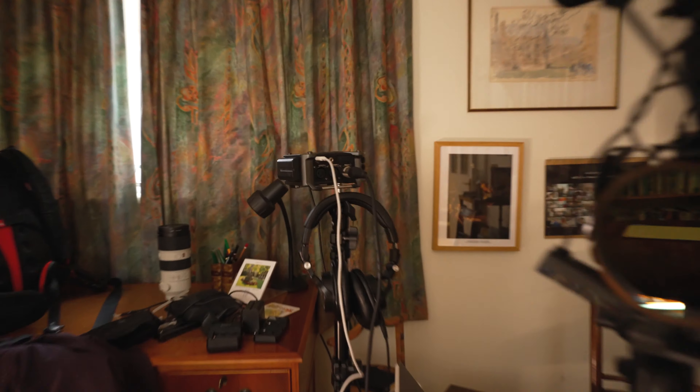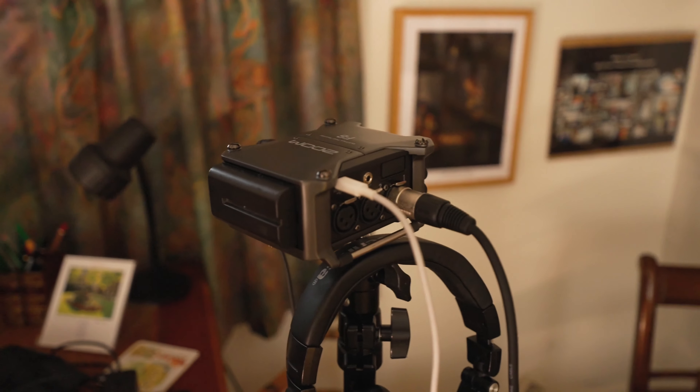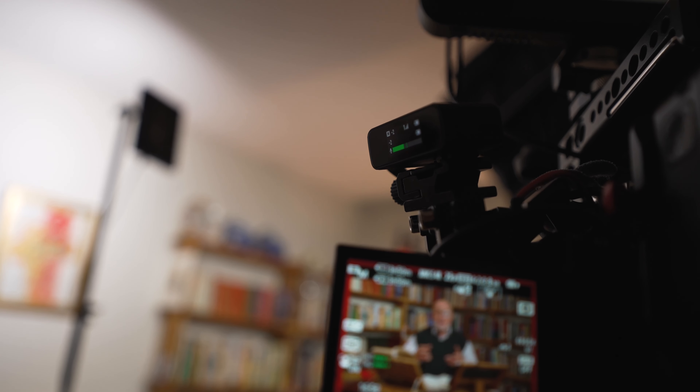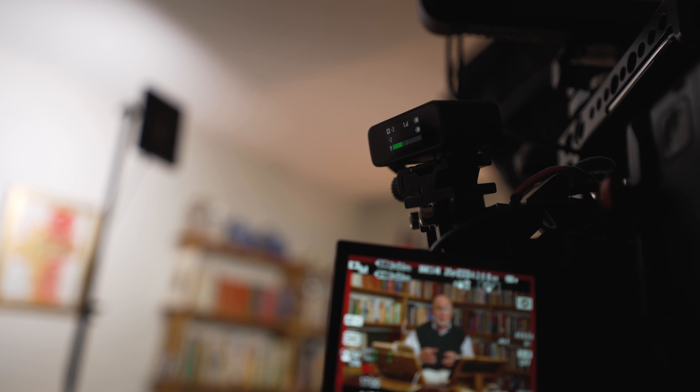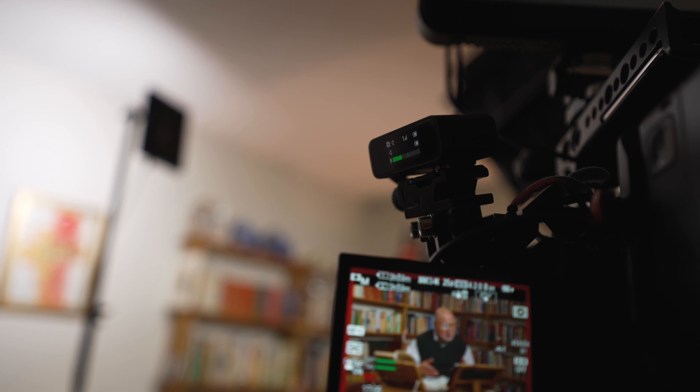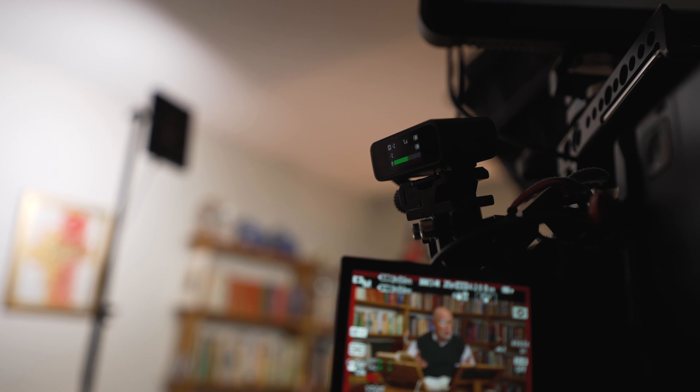I use a rough three-point setup for the lighting. My key is an Aperture 300x with a light dome and a grid on. To save space I bounce my little panel fill light into the wall rather than needing extra diffusion for the fill, and then I have a power tube on the ground at the back to light the back wall and act as a slight backlight at the same time.